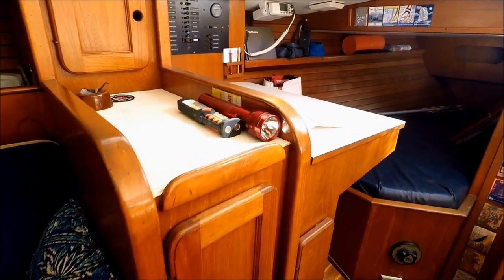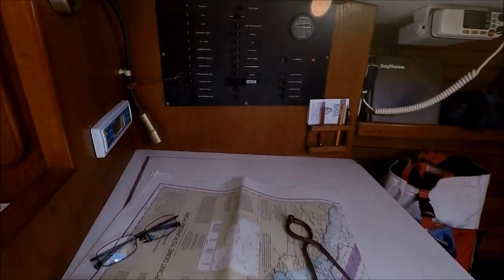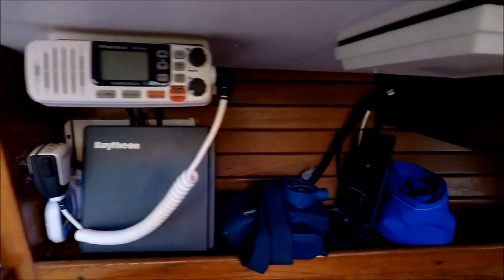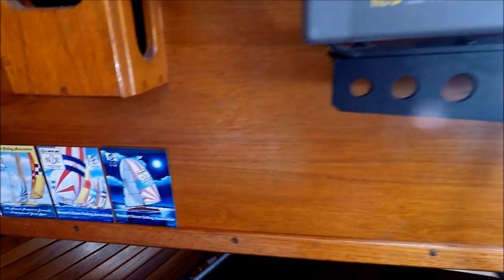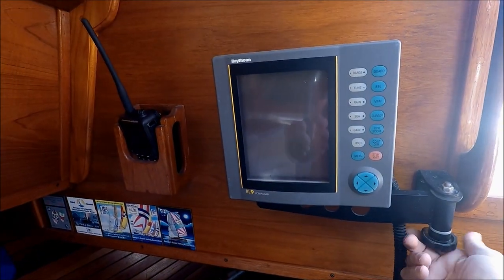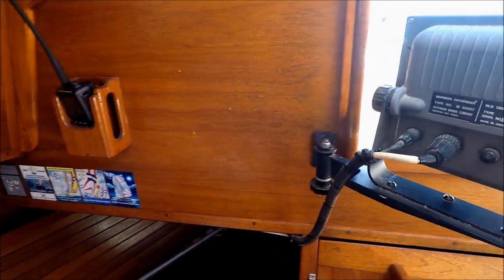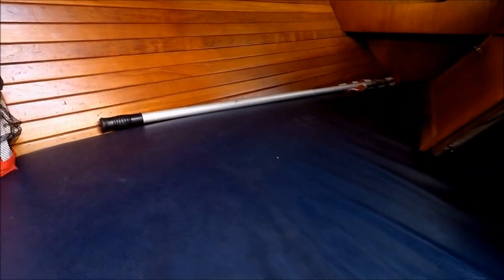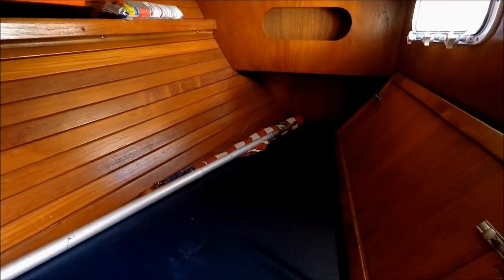Moving aft, we have a nice little nav station. Here we have our power panel, VHF radio, and Newport-to-Catalina race badges. Our Raytheon radar screen — kept in here to stay nice and dry yet visible from the helm. Here we have our aft quarter berth, a good six and a half feet deep, and engine access right here.